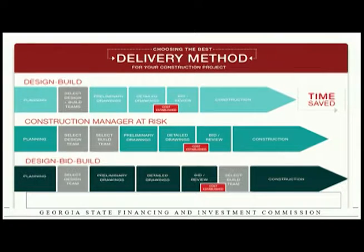The advantage of CM at risk is that the construction team is involved in the design process. They're going to comment on materials and on opportunities to save money, so it's a very collaborative process. You do have two separate contracts — one with the design team, one with the construction team. The construction team gives you cost estimates along the way as the project plans develop, so you know you're in budget. If costs come back too high, you go back and remove some scope.